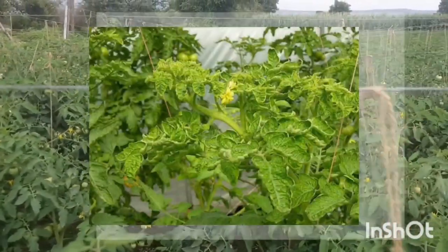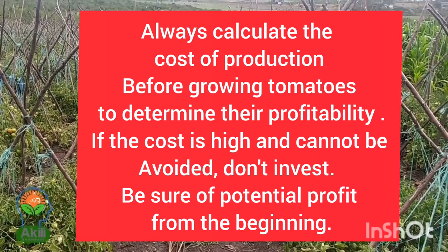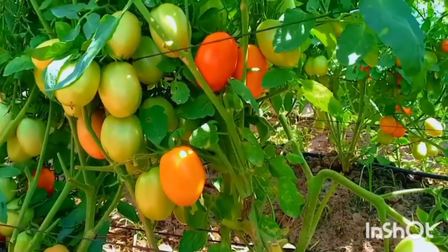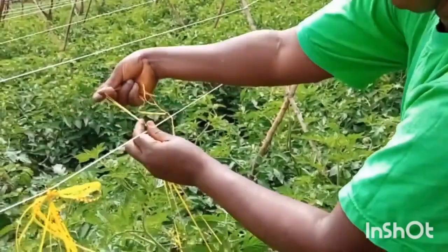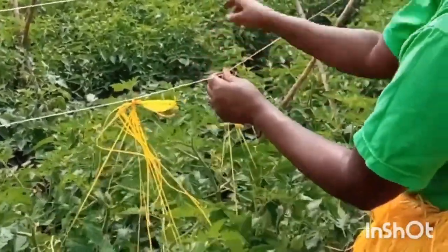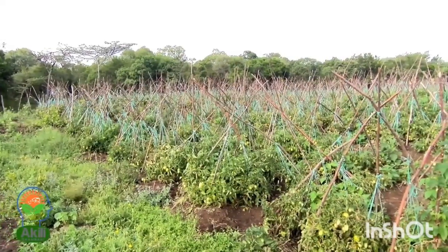Sometimes you might calculate the cost of staking and find that it is more than the expected yields — the amount of money you're going to use for staking is going to be more than the money you'll make when you harvest. In this case you can forego the staking. The cost will depend on the materials you use for staking, the size of land, and whether you're going to pay for staking labor.